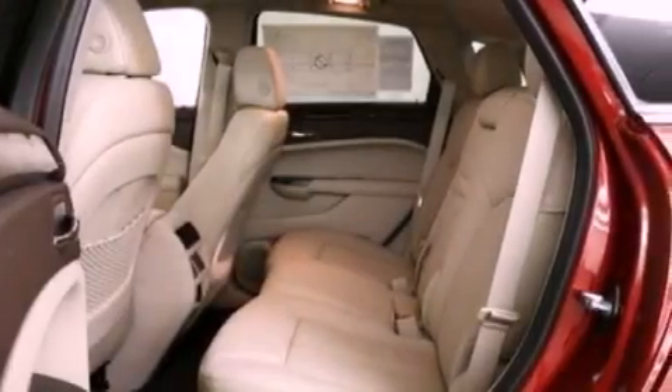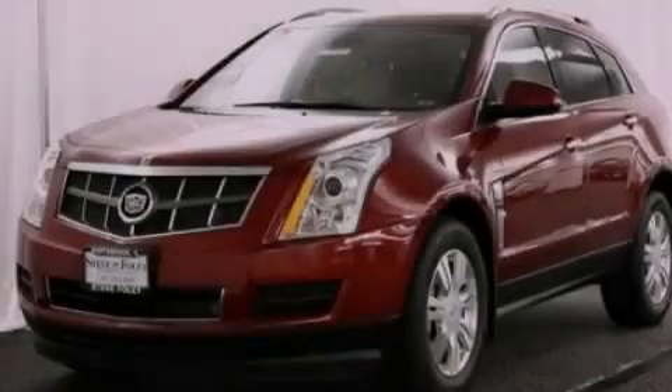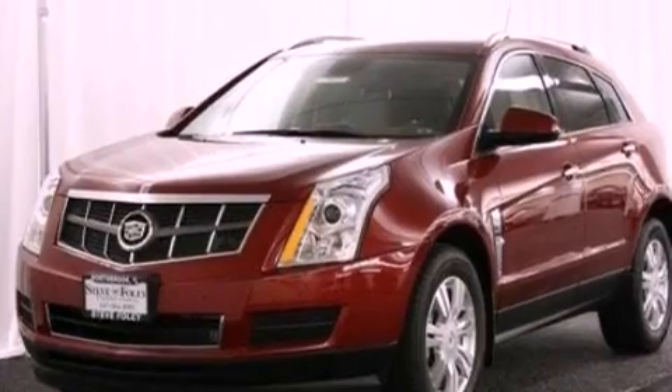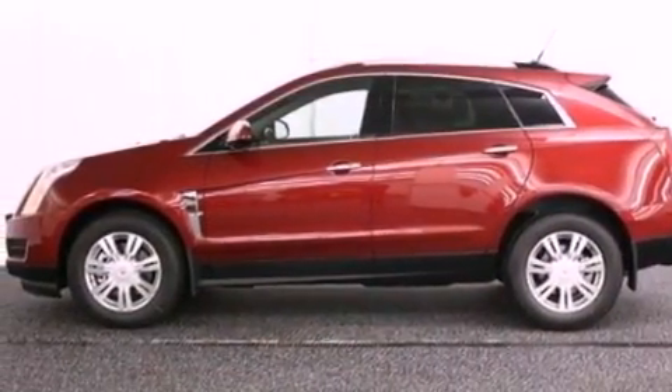Further features include leather seats, an illuminated driver's side vanity mirror, an engine immobilizer theft deterrent system, OnStar, memory settings for the seat positions so you can recall your favorite alignment with the push of one button, and a sunroof that enables you to fill the cabin with fresh air at the push of a button.